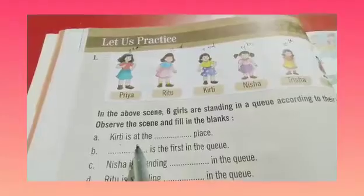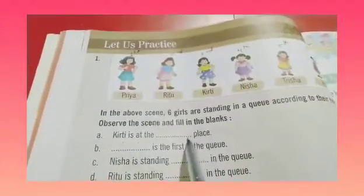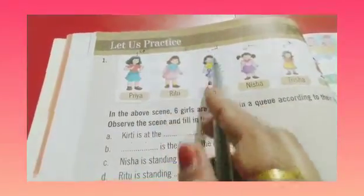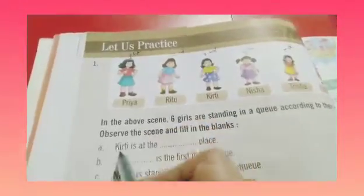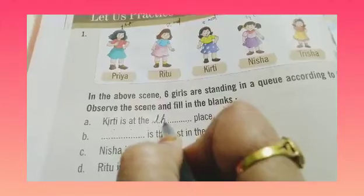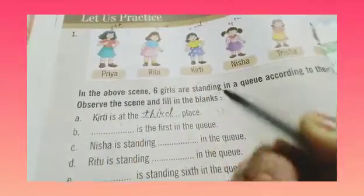Children, the first question: Kirti is at the dash place. Kirti kis place par hai? So, dekhiye — 1st, 2nd and 3rd. And Kirti is at the third place. So Kirti is at the third place. T-H-I-R-D. Third place.